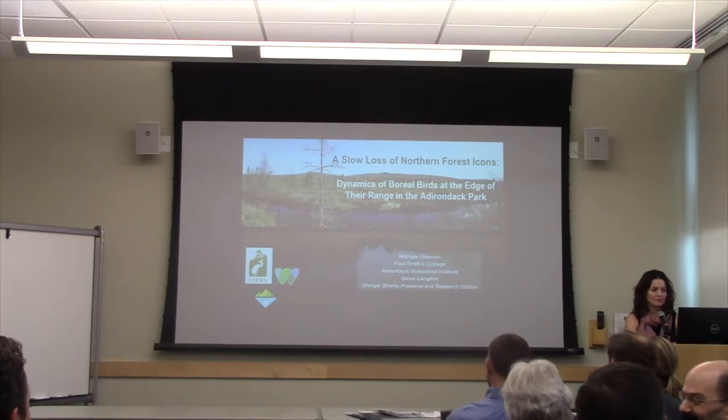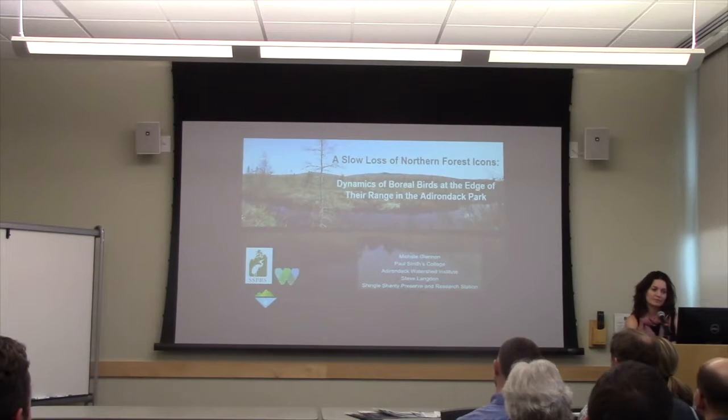A slow loss of northern forest icons: dynamics of boreal birds at the edge of their range in the Adirondack Park.